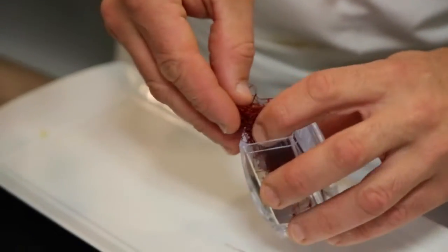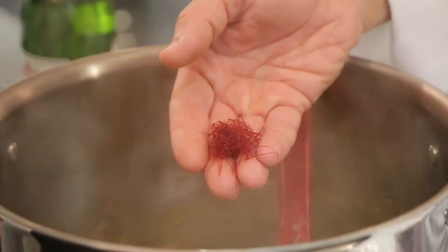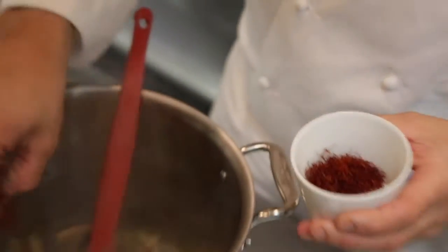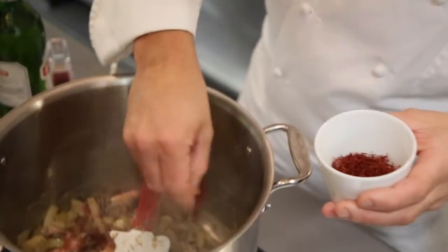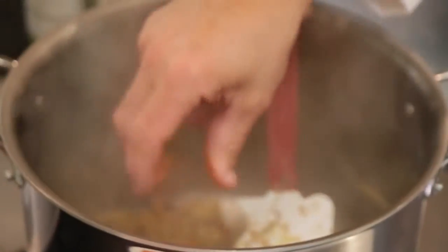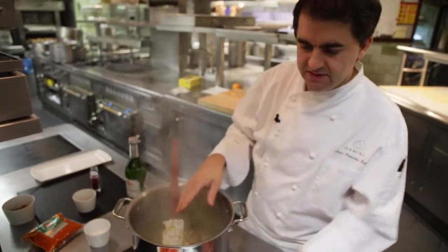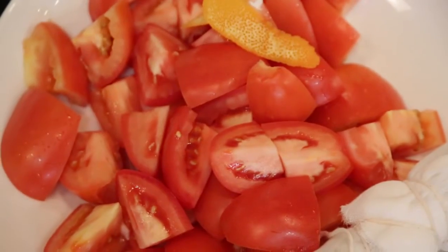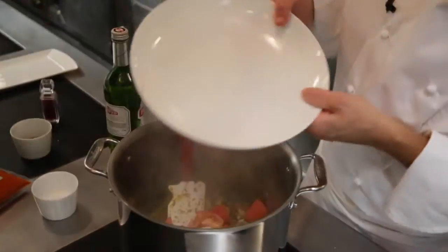We're going to add the saffron — you want to toast it a little bit so you really get the color coming out. Most of the time saffron is used with seafood, but it can be used with meat, dessert, or ice cream. Here we have a little bit of espelette, a spice from the Basque country, south of France between Spain and France. Now that everything is sweated and the saffron and espelette are inside, we're going to add the tomato, the sachet, and a little bit of tomato paste.